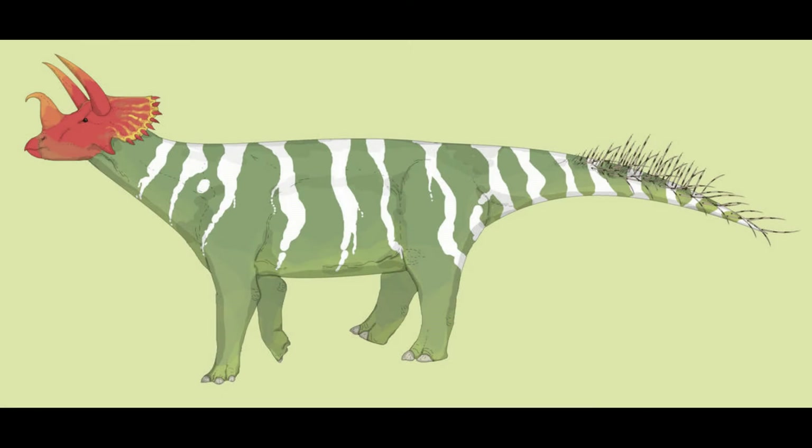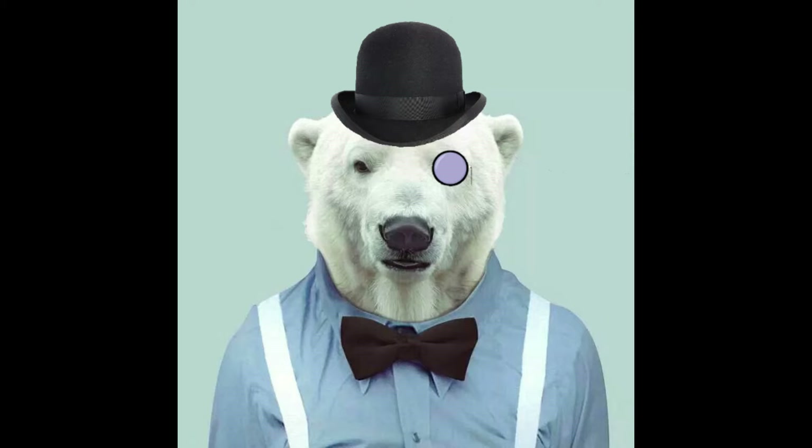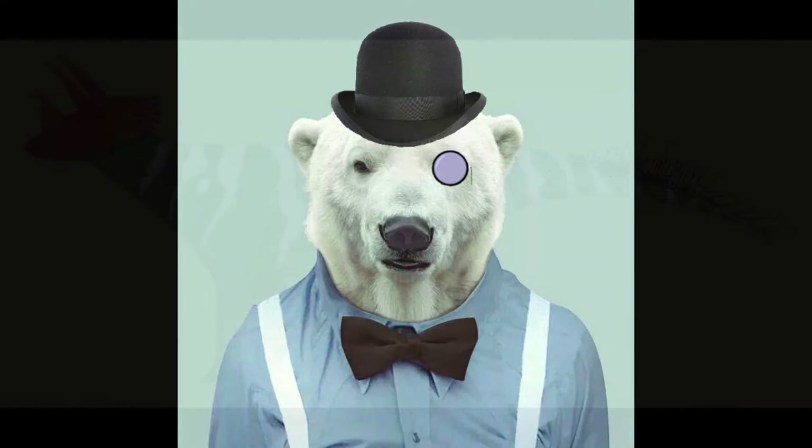Combined with a long neck and upright stance, this has led paleontologists to suggest a browsing niche for this genus. Interestingly, while its smaller relatives were clearly herding animals, Brontoceratops specimens have always been found singly.